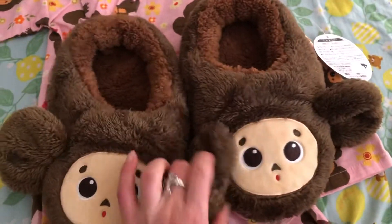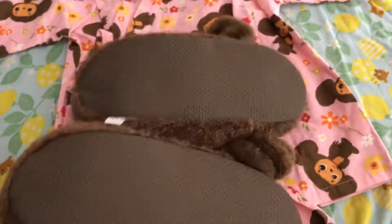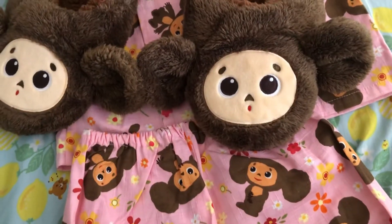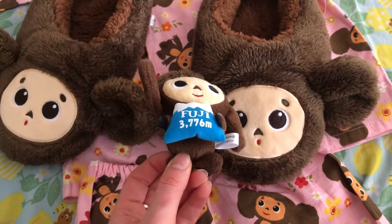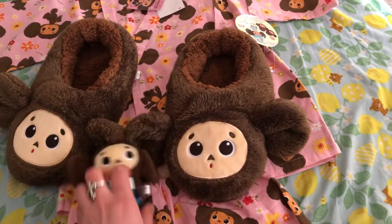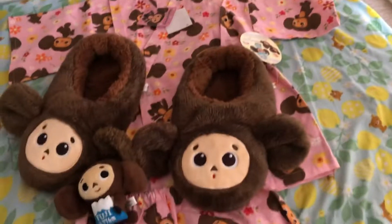The slippers were 500 yen as well — five dollars. That's why I love shopping; you never know what you're going to find. And the yukata was 100 yen — can you believe it? One dollar! So my whole collection was like 11 dollars. I'm so blessed to be here and to find these things.